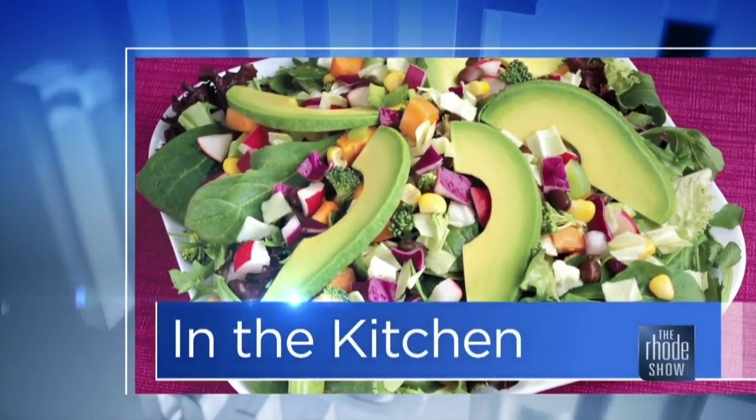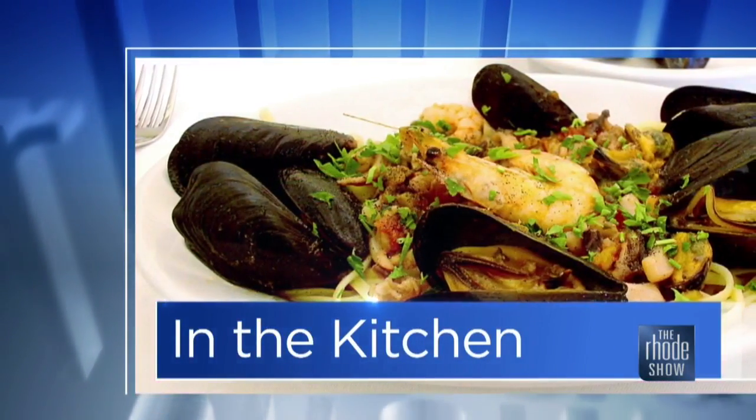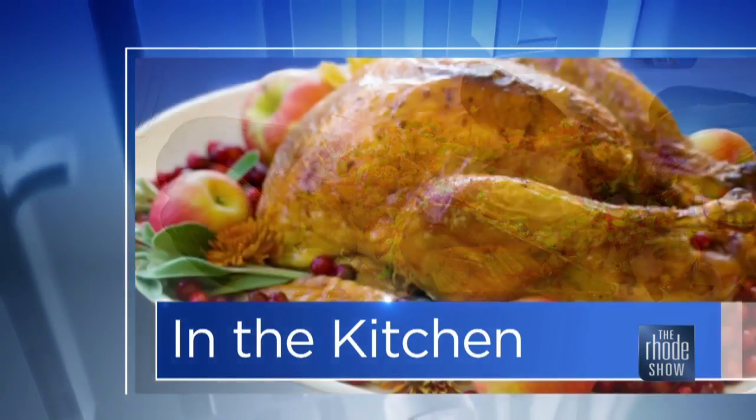All right guys, so in the kitchen this morning, the roadie deal of the day is the calamari festival, and we are lucky enough this morning to have Muse Tavern with us and Chef Ryan, and you were just chatting about this festival.